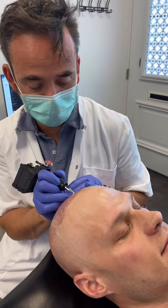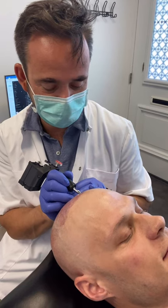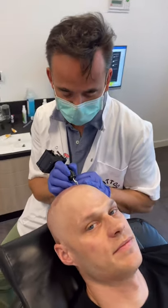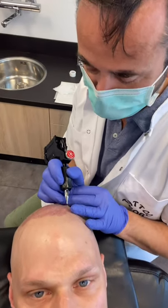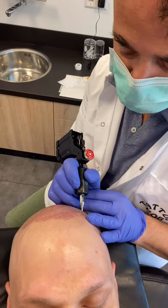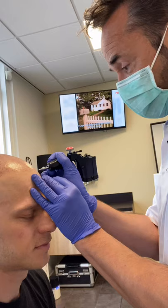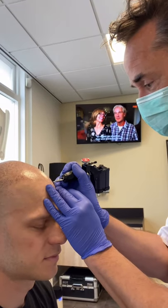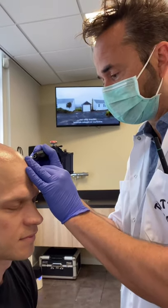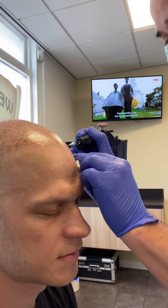The specialist has been tattooing since 1986 — his father was one of the most famous tattoo artists in the Netherlands, and the whole family is involved in tattooing. He now specializes in medical tattooing, which includes micro hair pigmentation. For the hairline, he uses his own custom needles — much thinner than those typically used in the MHP industry — to achieve a more realistic result.